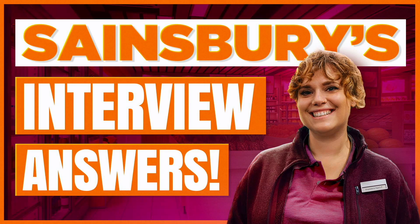Hi there, my name is Joshua Brown for the interview training company HowToBecome.com. In this presentation I will teach you how to pass a Sainsbury's interview. If you have a job interview coming up for Sainsbury's for any role whatsoever, please make sure you watch this video from start to finish because I'm going to help you to succeed.